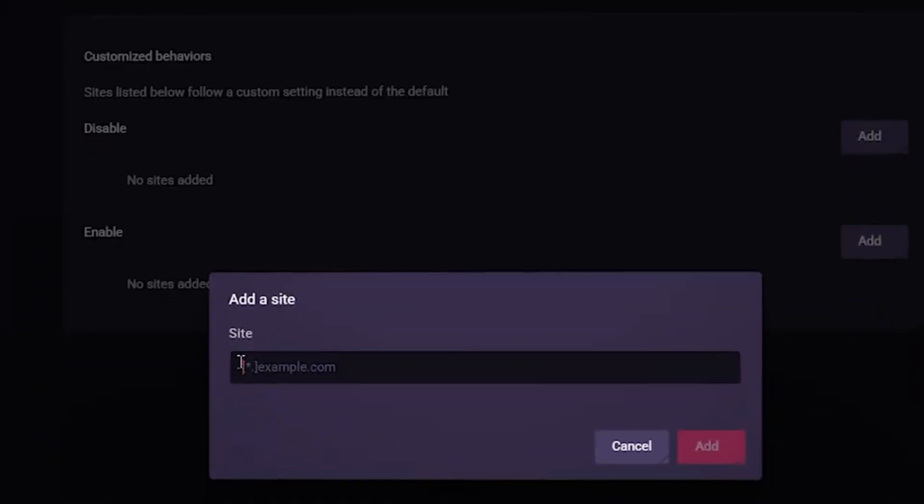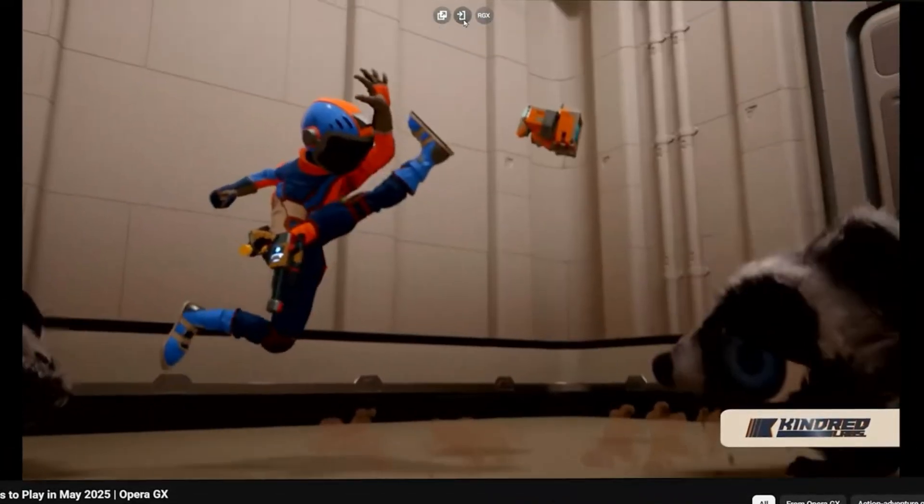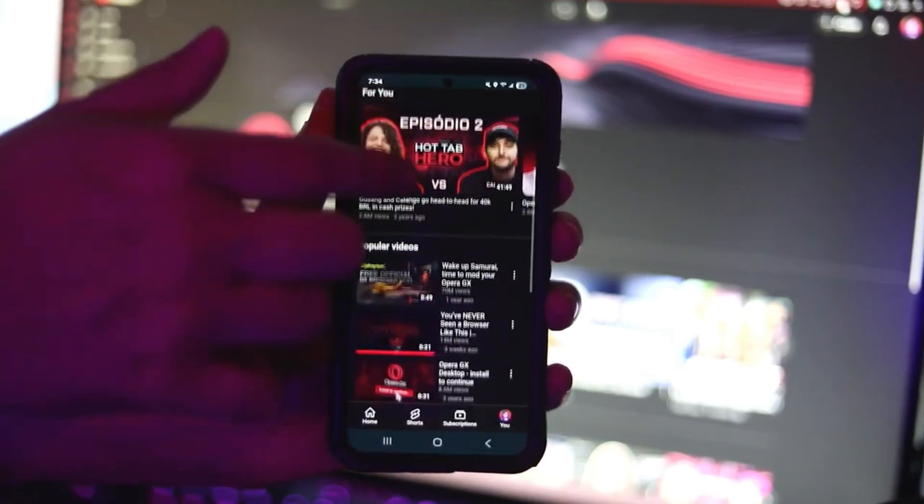That's all, guys. Hope you can level up your browsing and browsing history with Opera GX. You can download the web browser for free — link is in the description. Leaving a like and subscribing to our channel should be Opera's next new features. Thank you for watching.